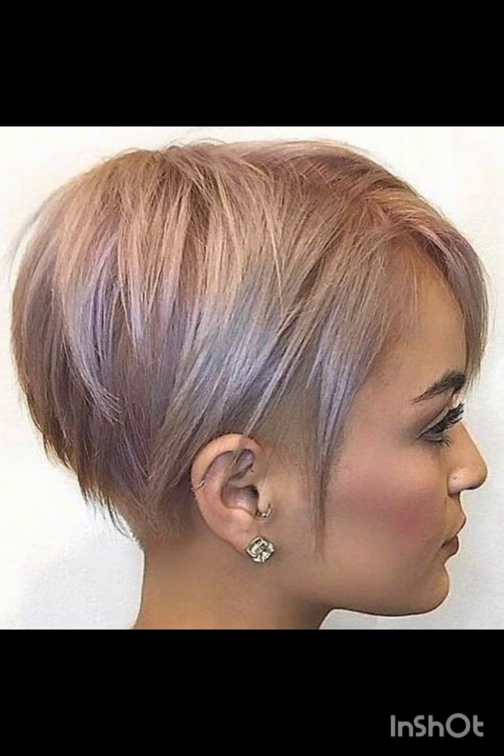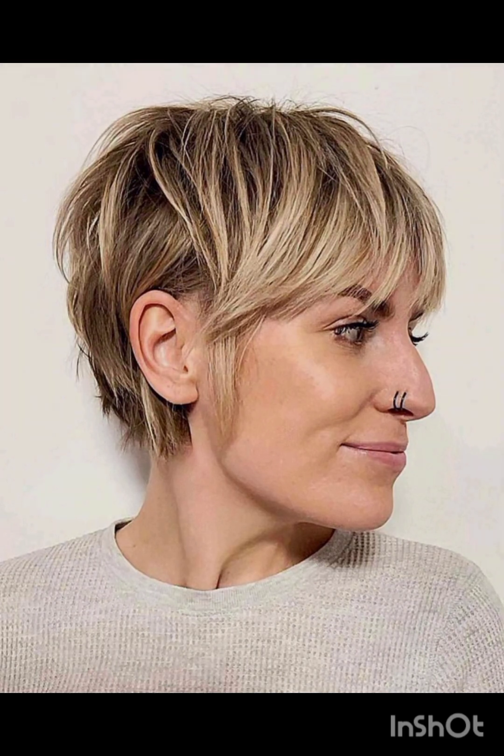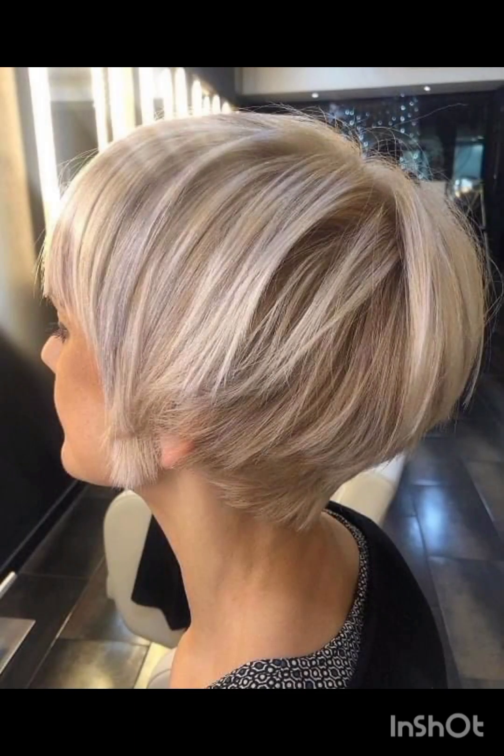Pixie cuts are a stylish and classic short hairstyle that has gained popularity. These cuts typically feature short layers that are closely cropped, creating a chic and low-maintenance look. The pixie cut is versatile and suits various face shapes, making it a go-to choice for those looking to make a statement with their hair. Celebrities like Audrey Hepburn, Halle Berry, and others have embraced the pixie cut, cementing its status as a timeless and iconic hairstyle.